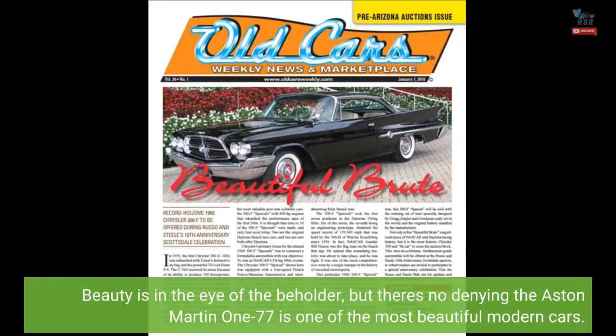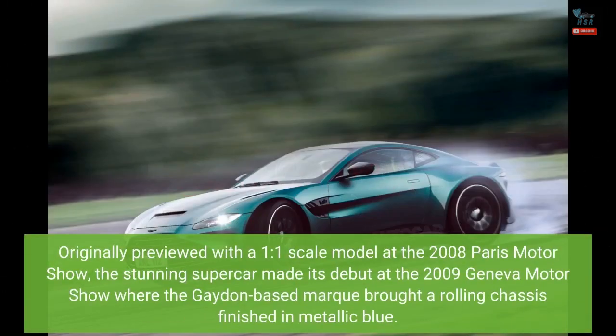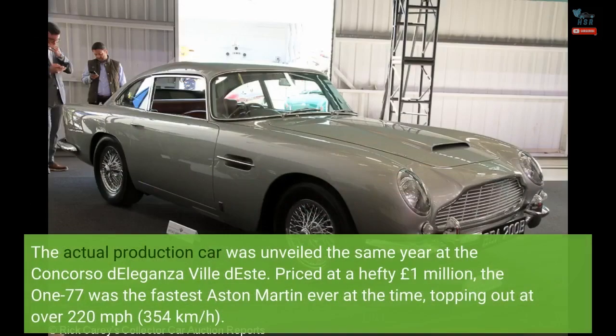Beauty is in the eye of the beholder, but there's no denying the Aston Martin 177 is one of the most beautiful modern cars. Originally previewed with a one-to-one scale model at the 2008 Paris Motor Show, the stunning supercar made its debut at the 2009 Geneva Motor Show where the Gaydon-based marque brought a rolling chassis finished in metallic blue. The actual production car was unveiled the same year at the Concorso d'Eleganza Villa d'Este.